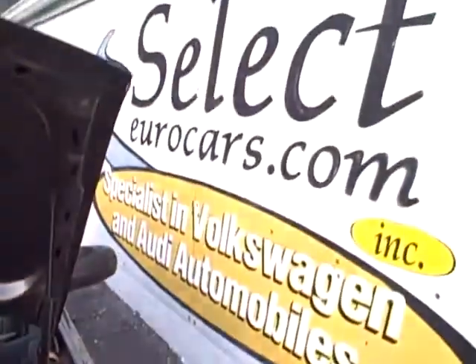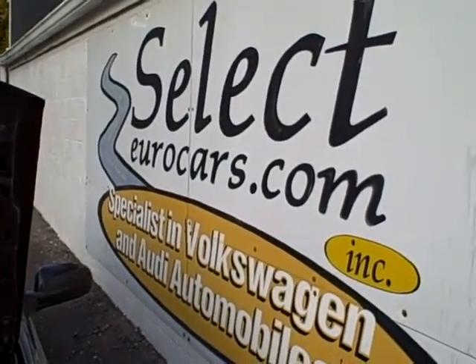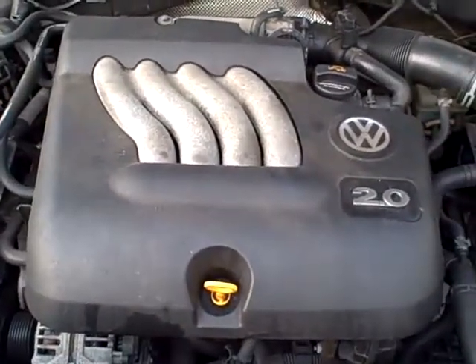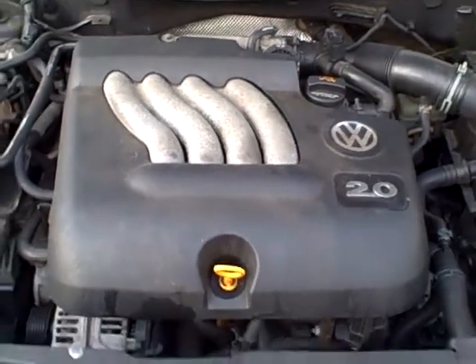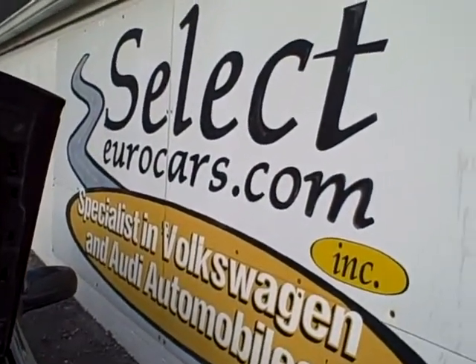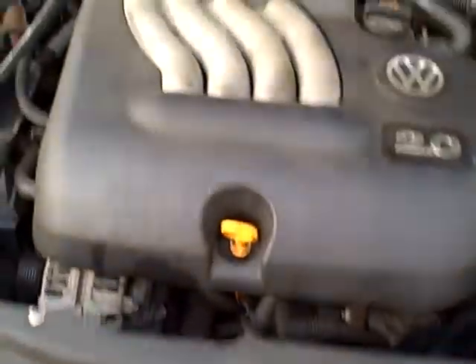This car is sold with our six-month, 6,000-mile warranty here at Select Eurocars. We've sold over 6,000 VW and Audi vehicles in the last 32 years. We do have extended service contracts available with terms of up to 4-year 48,000 miles or 4-year unlimited mileage at a very reasonable cost. You can apply for financing on our website at selecteurocars.com, or you're welcome to use your own bank or credit union. We're open seven days a week for a most enjoyable test drive. We look forward to working with you. Thank you.